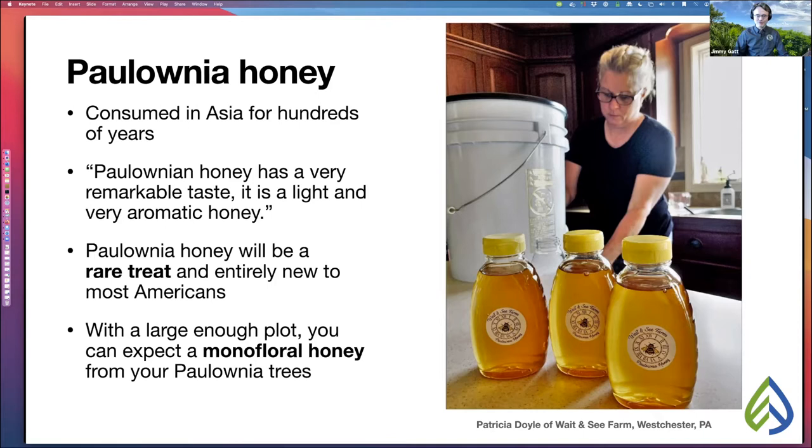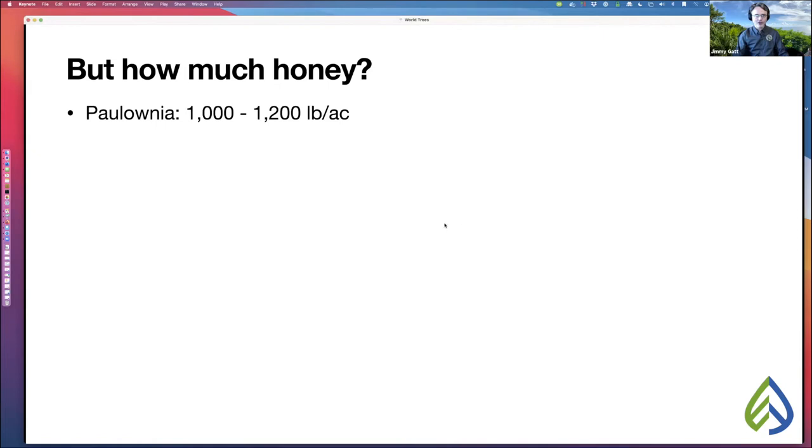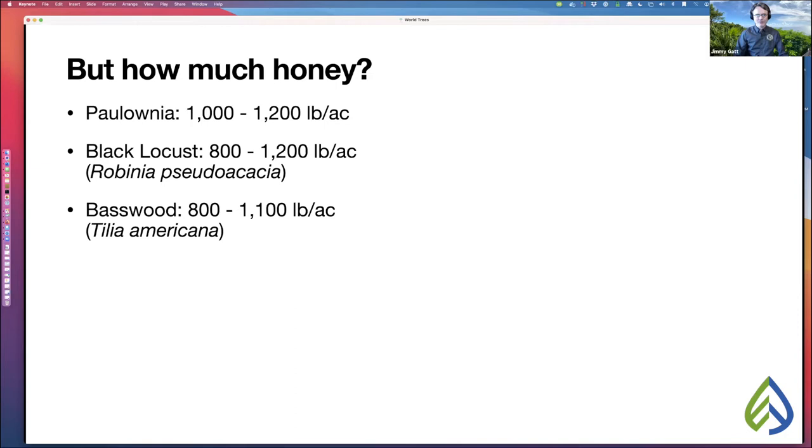How much honey can you expect from your polonia trees? One source says you can expect about 1,000 to 1,200 pounds of polonia honey per acre planted. Comparing that to other high-yield honey trees: black locust gives 800 to 1,200 pounds per acre, and basswood gives about 800 to 1,100 pounds per acre. So polonia is very competitive with our top-producing honey trees in the United States.